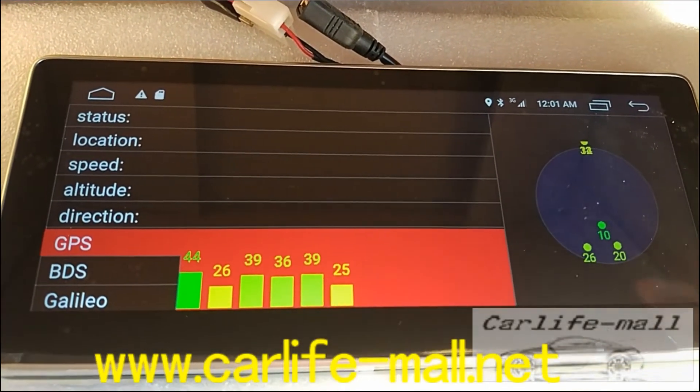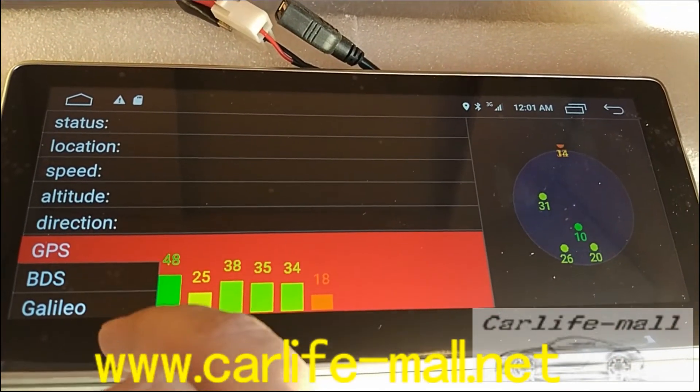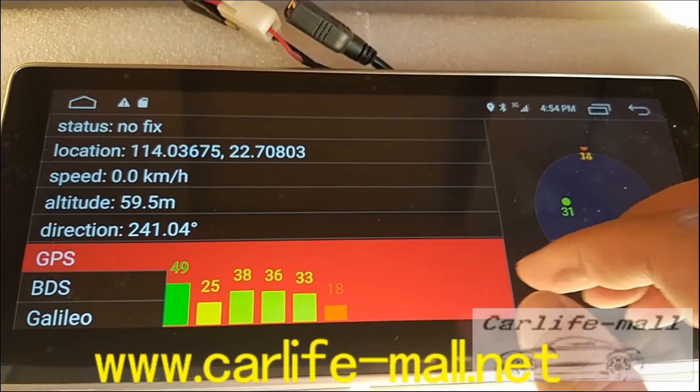Now it is a short time — wait one to two minutes and let me check back again. GPS — now fixed.